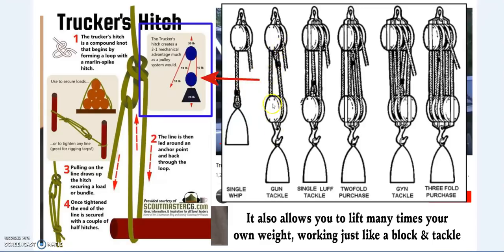For example, with a simple block and tackle — two pulleys — with 10 pounds of force you can lift 20 pounds. Add another loop and you can lift double again: 10 pounds of force can lift 40 pounds, then 80, 160, or 320 pounds. It allows you not only to secure a load but to lift many times your own weight.